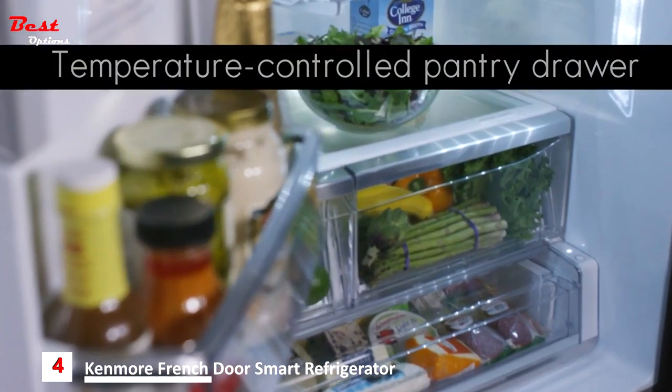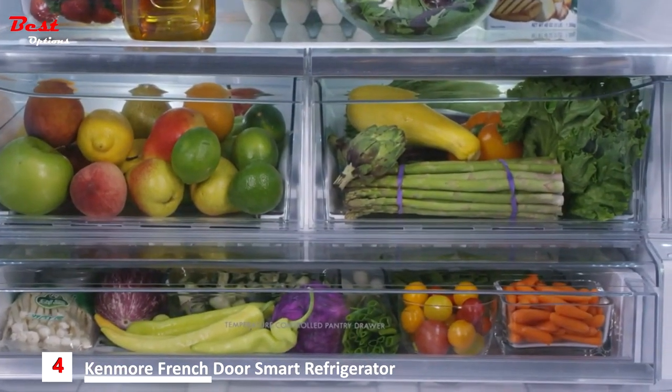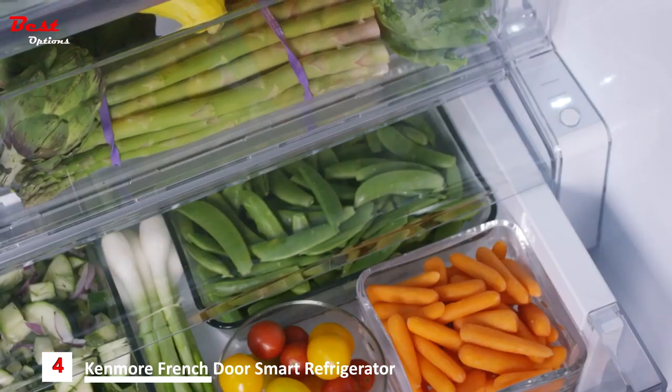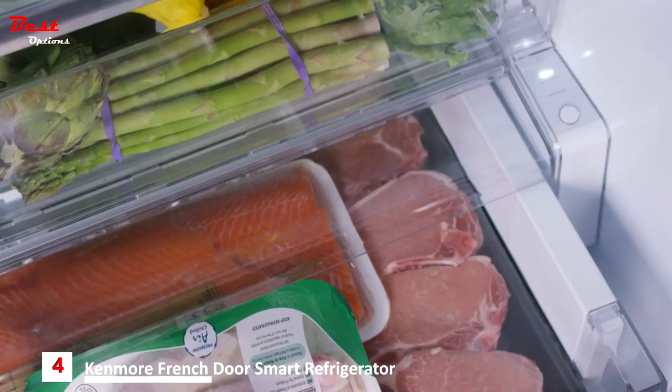A unique gasket and dimpled surface locks in moisture to keep veggies fresh. The full-width pantry drawer with digital temperature controls helps keep food fresh and at the perfect temperature. It features three precise digital temperature settings: one for produce, one for deli, and one for meat.